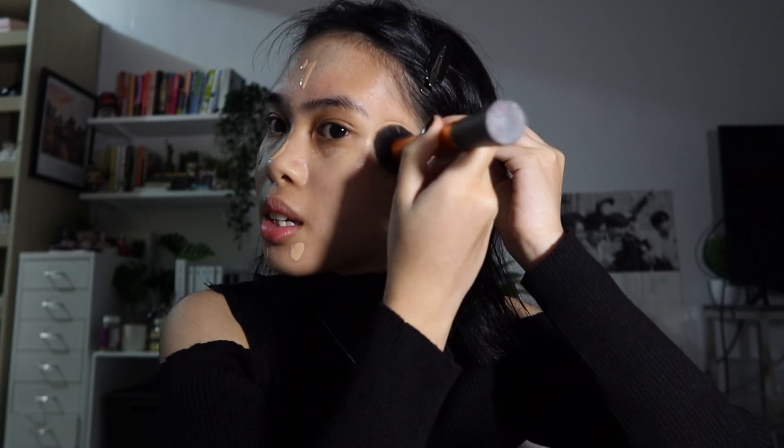Now I'm using the Glossier Perfecting Skin Tint in the shade G10. This doesn't have a lot of coverage, so if you think this is a lot, it's not at all. I love this — even though it comes out as nothing. I don't know if it's good because it gives me the feeling that I'm an it girl whenever I use it, or if it's just a really good product, but in my opinion it's good.